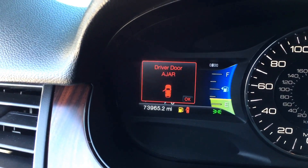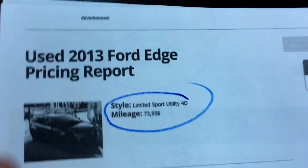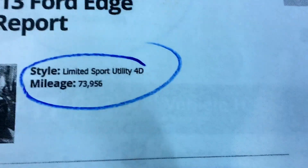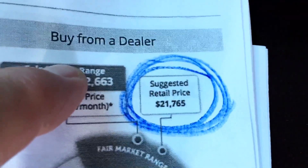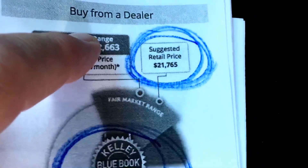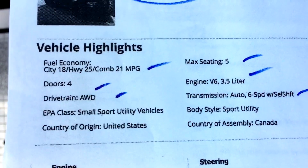There's your mileage over there — 73,965. It's a really pretty car; the interior is cool. Limited four-door, 73,000 miles. There's your suggested Kelly Blue Book at $21,765. There's your fuel economy — 18 city and 25 highway.